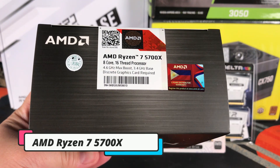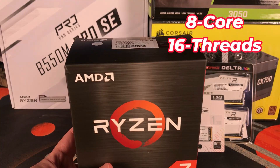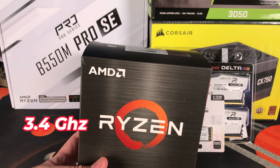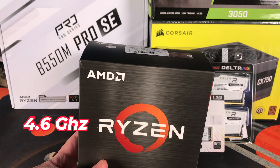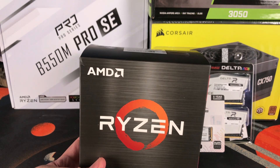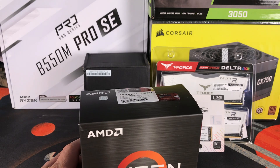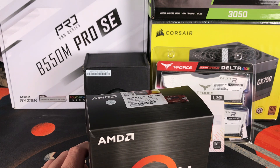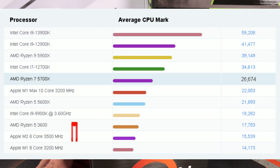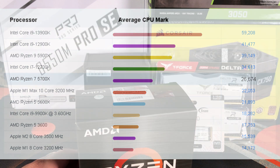We are starting with our processor — the AMD Ryzen 7 5700X. This is an 8-core, 16-thread processor with a base clock of 3.4 GHz and a turbo boost clock of up to 4.6 GHz. It also has a 32 MB cache with a default power draw of 65 watts, on the Zen 3 architecture. Using CPU mark, it scores just below the Intel Core i7-12700K.